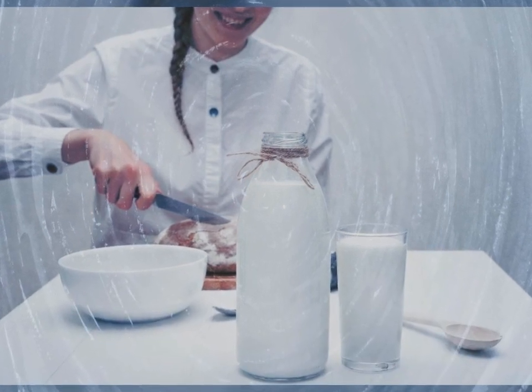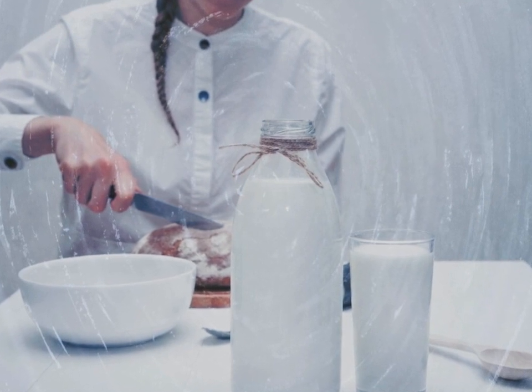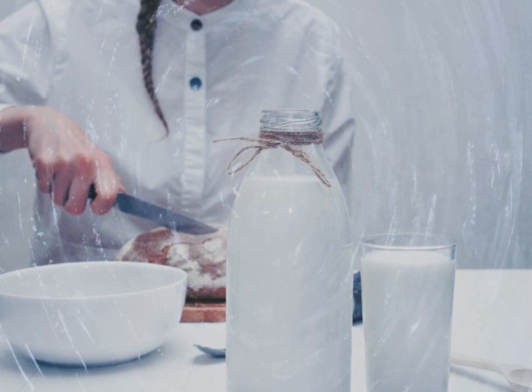Rich source of calcium. This fruit contains high amounts of calcium, which is very useful for people with osteoporosis and helps to strengthen the bones.